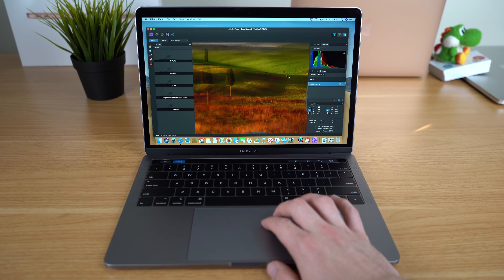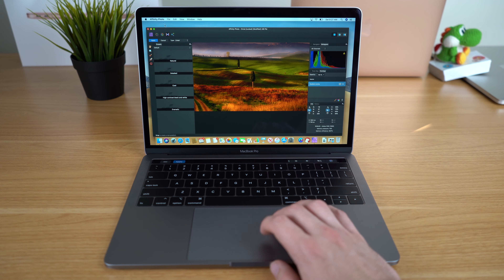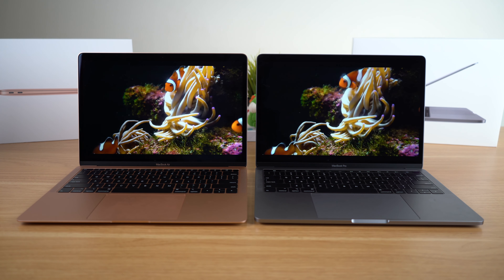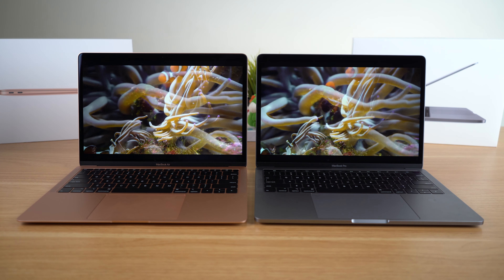The MacBook Pro also has a P3 wide color gamut, which the MacBook Air lacks, giving you more accurate colors. That's really going to be beneficial to people pursuing something in media — video editing, photo editing, graphic design — where accurate colors matter. Both displays do look great, and most people wouldn't notice a difference unless you put them right next to each other.